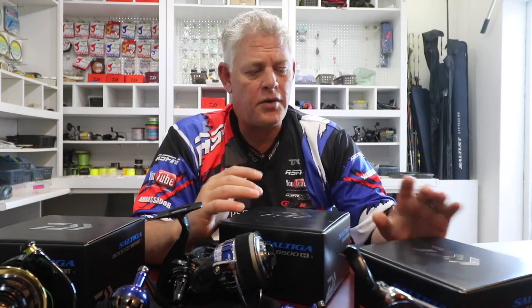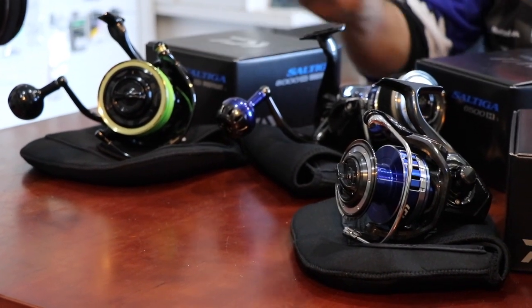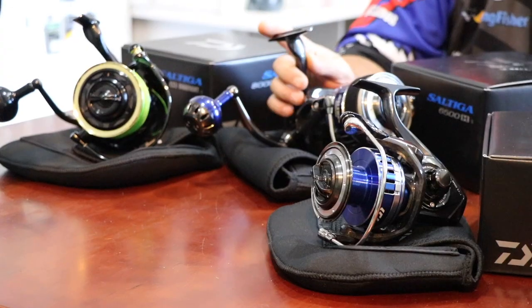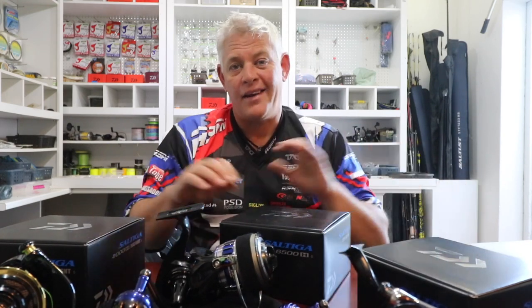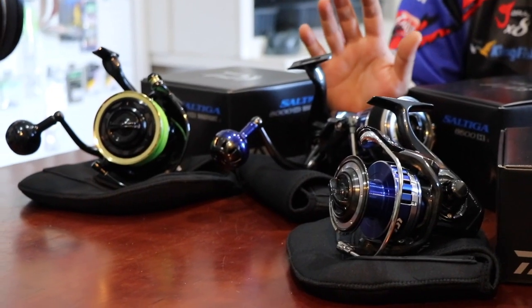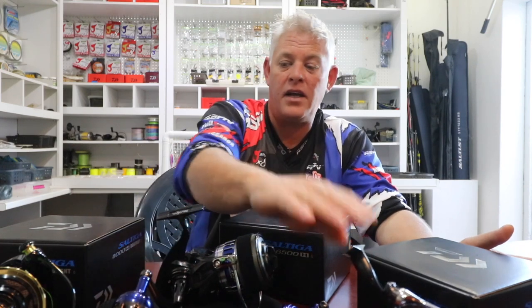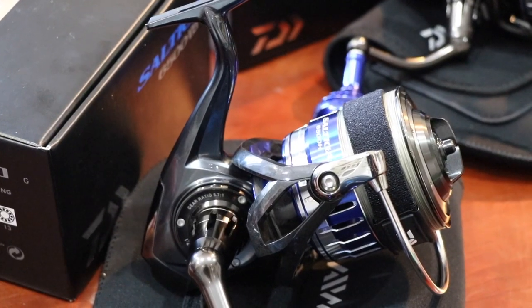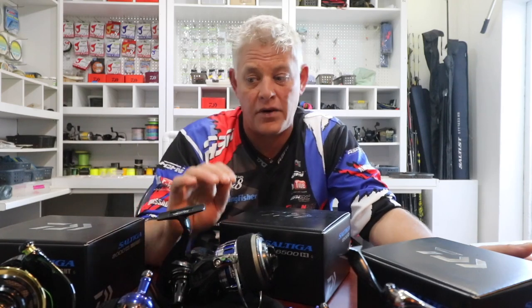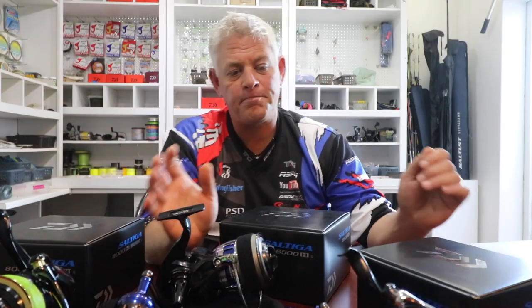Today I'm sitting in the company of royalty — the five-star series of Saltiga reels. I've gone through the whole series of Daiwa reels available in South Africa, and these are now my personal range of reels, which took me a couple of years to decide on. On the multiplier side I've already fished the 50H, and on the spinning side I've added the Saltiga 6500 and 5000. The 4500 is also available, and of course no introduction needed — the black beauty, the Dogfight 8000.